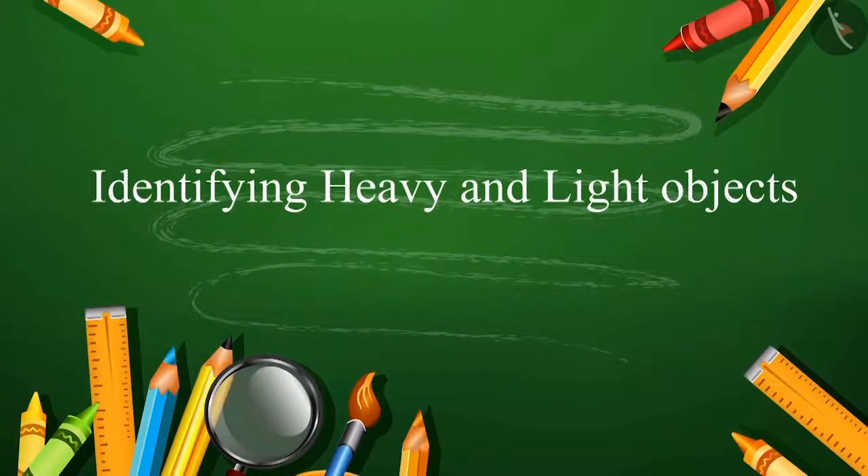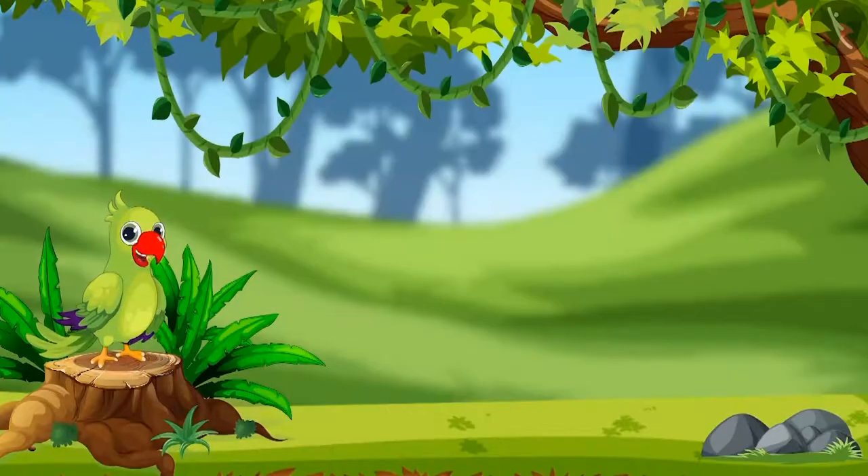Identify Heavy and Light Objects. Hello children, I am the parrot. Welcome to this video.